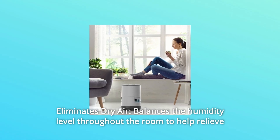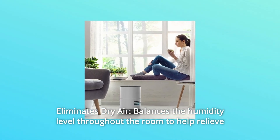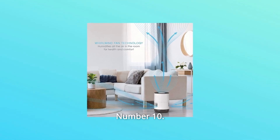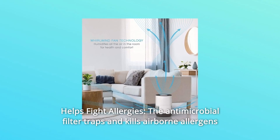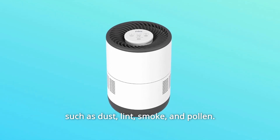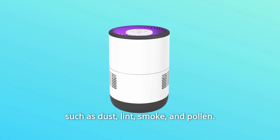Number 9: Eliminates Dry Air. Balances the humidity level throughout the room to help relieve congestion, cough, and dry throat. Number 10: Helps Fight Allergies. The antimicrobial filter traps and kills airborne allergens such as dust, lint, smoke, and pollen.